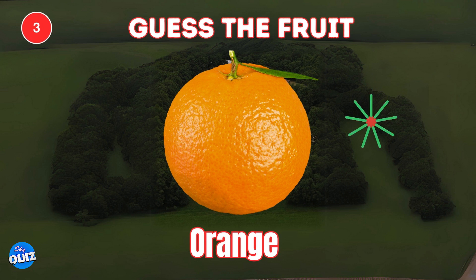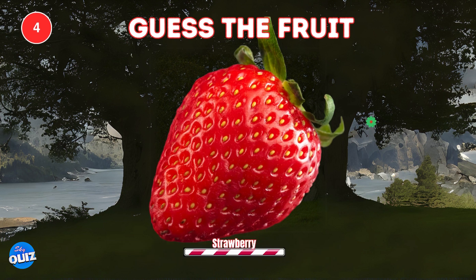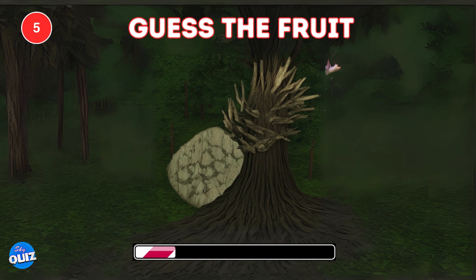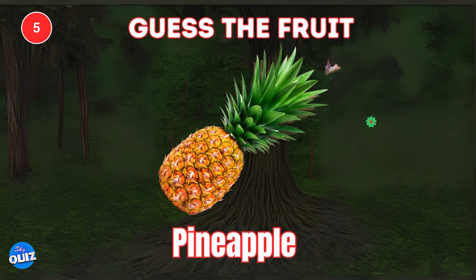Orange. Next one. A strawberry is hiding there. What fruit do you see? Pineapple. Wow, you're making progress.